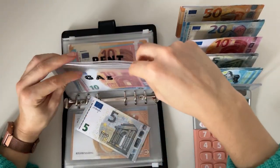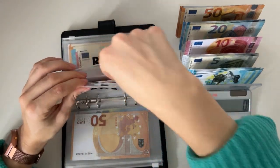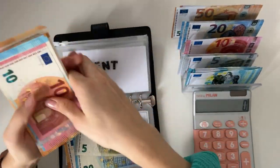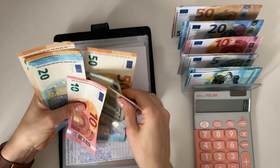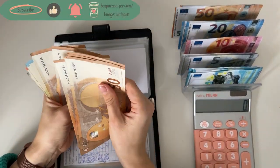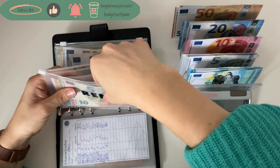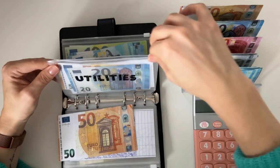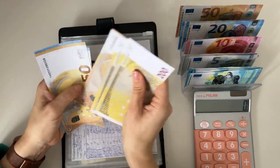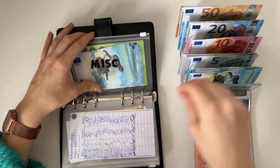Gas is going to get a five today and now has 85 in total. Rent is going to get 75 — I haven't yet paid for October, so it now has 375. Utilities is going to get 50 and now has 540.